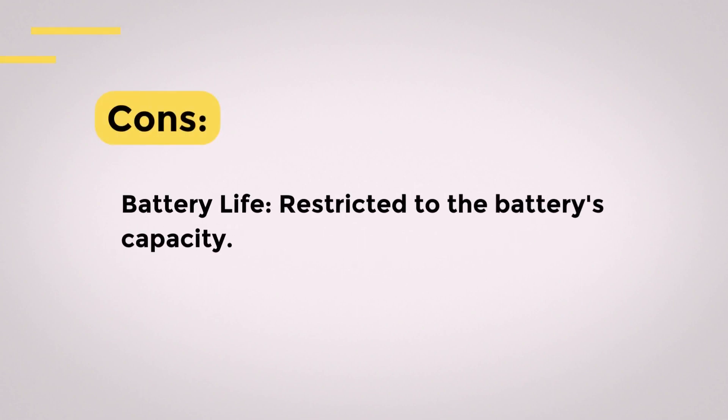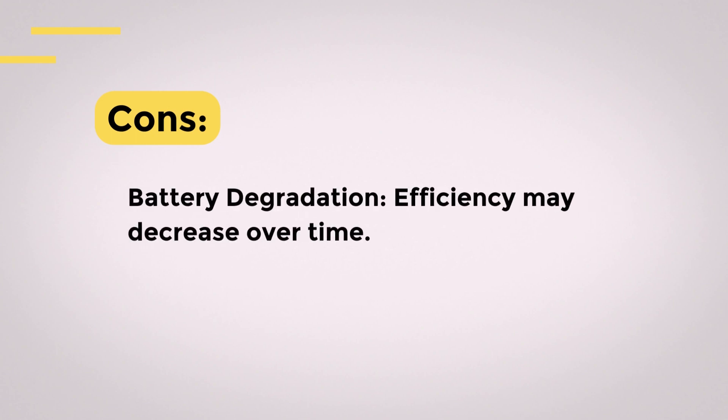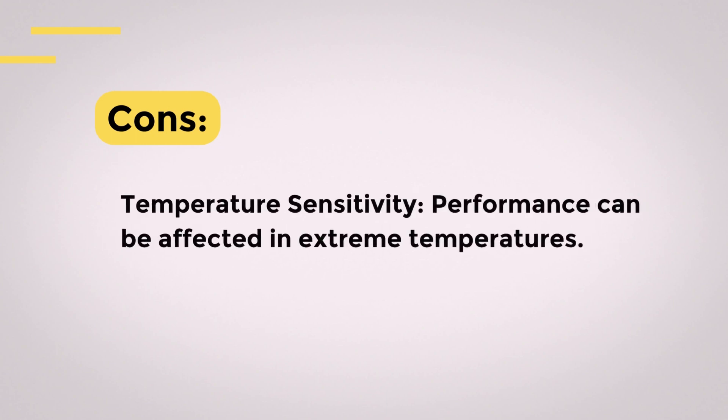Cons. Battery life: limited to the battery's capacity. Battery degradation: efficiency may decrease over time. Temperature sensitivity: performance can be affected in extreme temperatures.